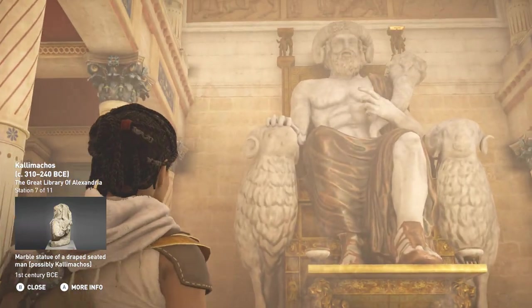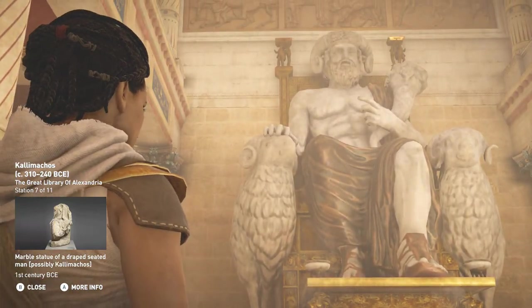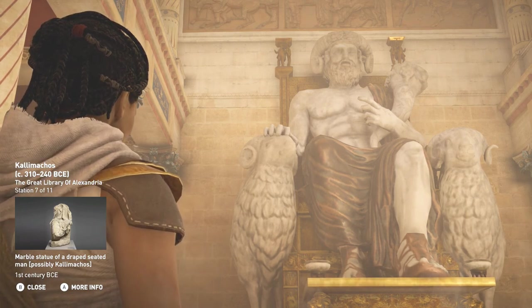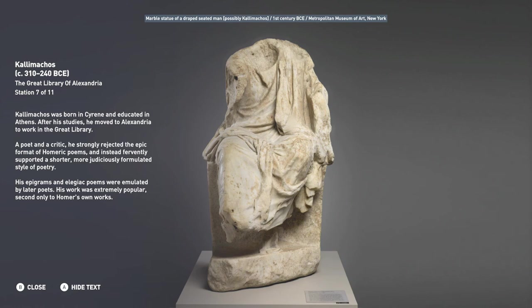Callimachus was born in Cyrene and educated in Athens. After his studies, he moved to Alexandria to work in the great library. A poet and a critic, he strongly rejected the epic format of Homeric poems, and instead fervently supported a shorter, more judiciously formulated style of poetry. His epigrams and elegiac poems were emulated by later poets. His work was extremely popular, second only to Homer's own works.